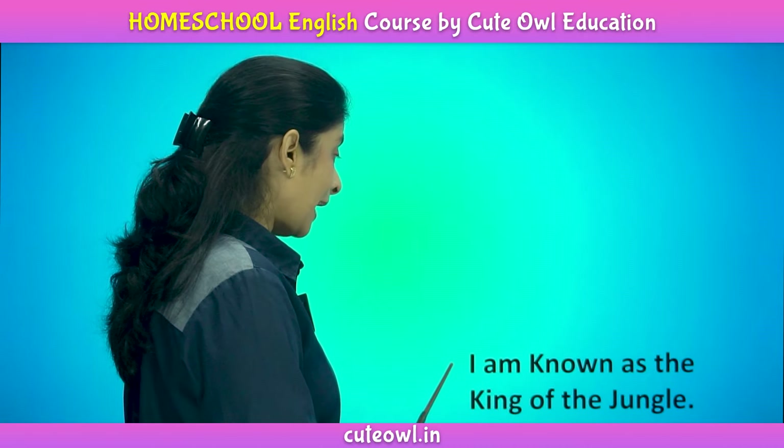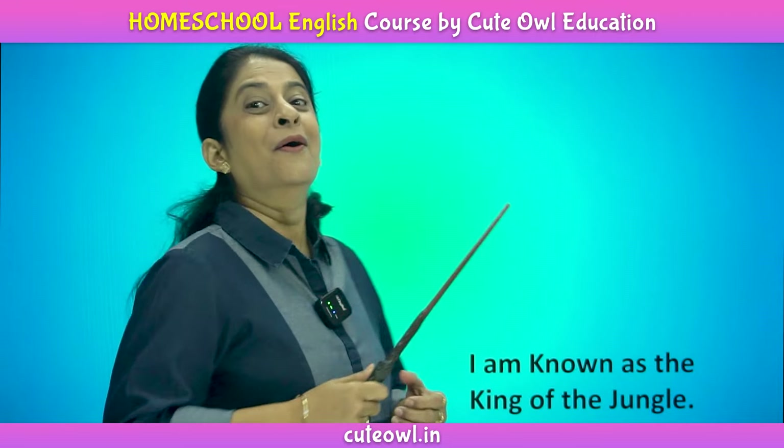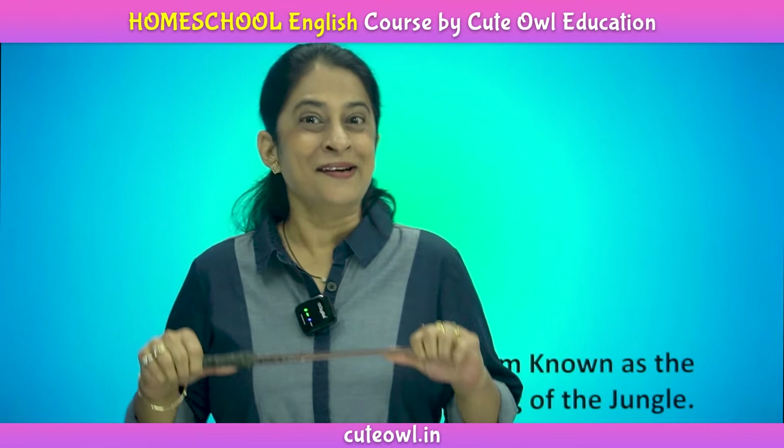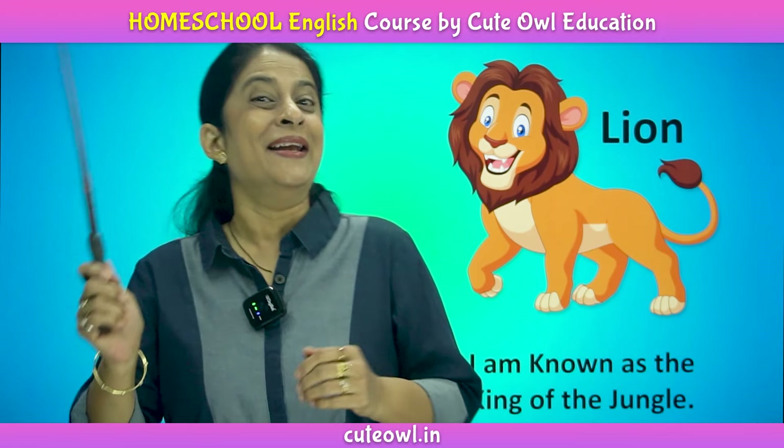I am known as the king of the jungle. Who am I? Who am I? Come on, tell me fast. Right. Lion.